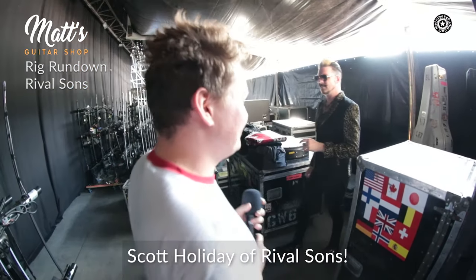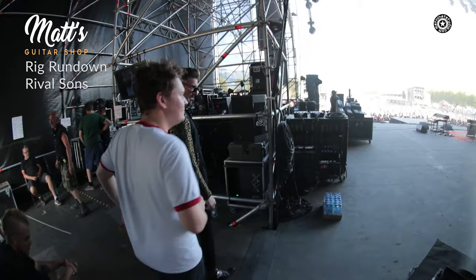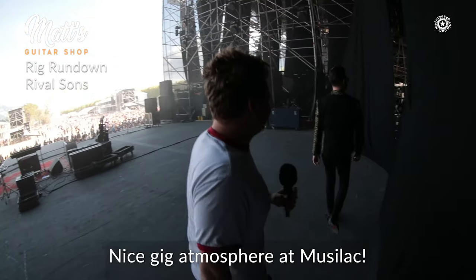Scott Holiday is here. We follow the owner while our friend Harole is playing. Good concert, Musilac! I am so honoured to be with our buddy Scott Holiday from The Rival Sons to talk about gear and his guitar. What I love especially about your sound is that it's so unique and that you created it. Thank you — yeah, that's an honor.